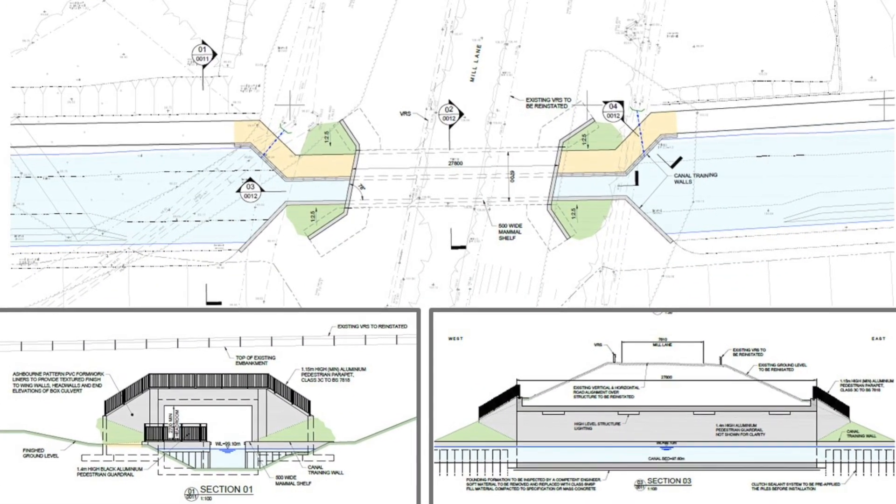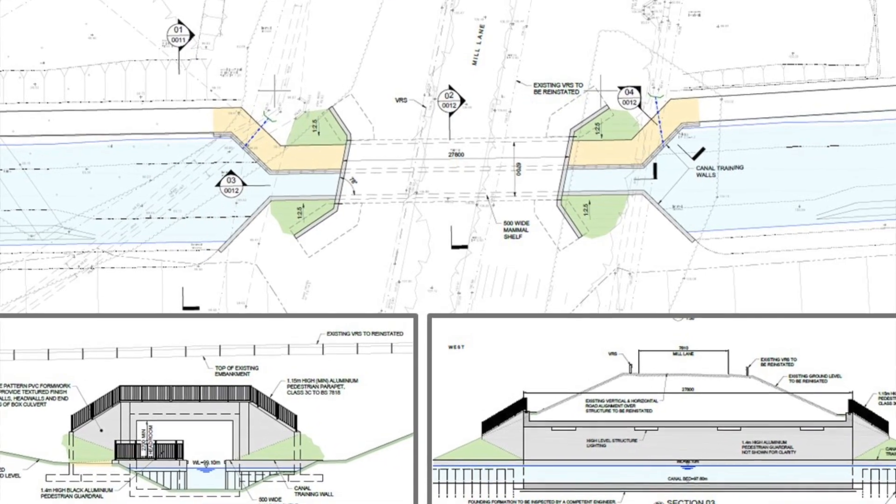One of the biggest challenges will be the crossing underneath Mill Lane. This is likely to be the last component to be constructed and will involve a concrete structure being placed underneath the road.